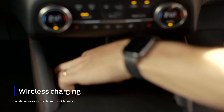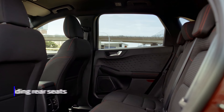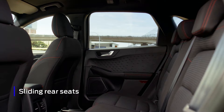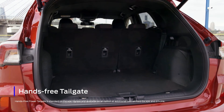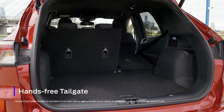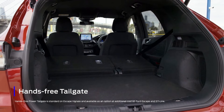With wireless charging standard across the range, you'll always be ready to go. It's got all the space you'd expect, with the added benefit of flexible and smart design. The removable parcel shelf adds an extra layer of storage, and the hands-free tailgate makes accessing the boot simple and fuss-free.